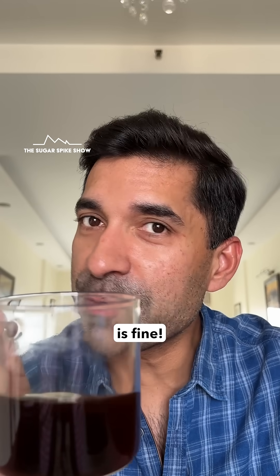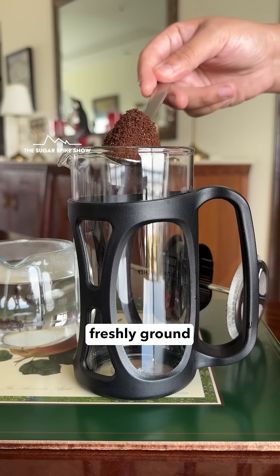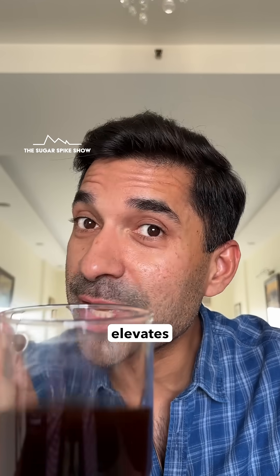Using instant coffee for milk coffee is fine, but for black coffee, using freshly ground coffee beans actually elevates the taste.